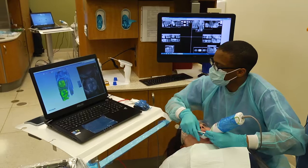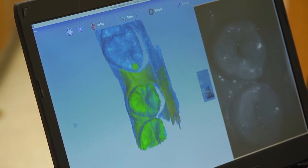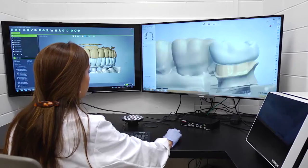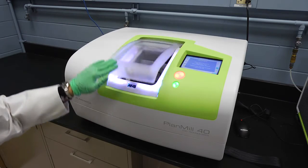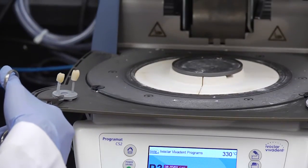But now we can actually take a wand and put it in your mouth, take a picture of the crown preparation, and we can actually have that crown made for you within a matter of hours — instead of the patient having to wait two, three, four weeks for a restoration.